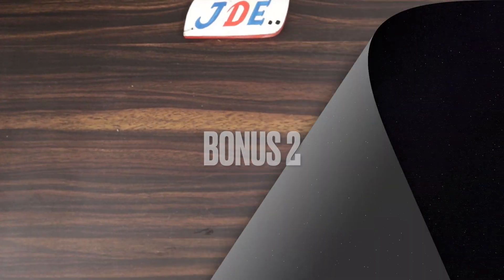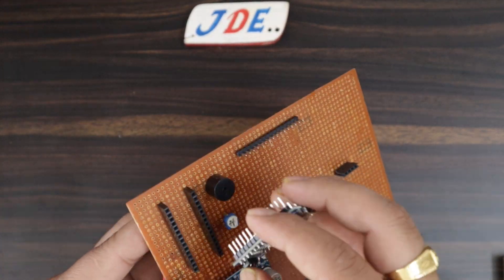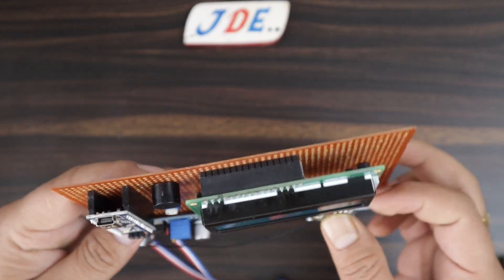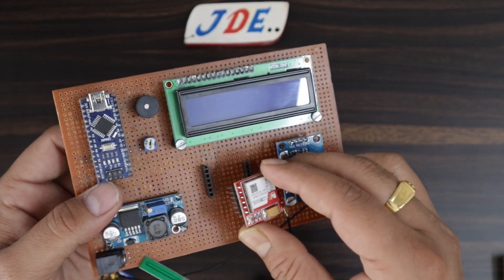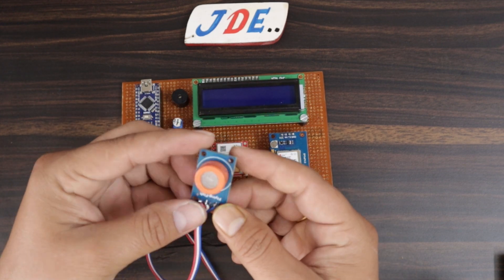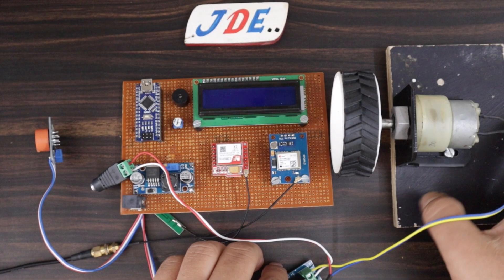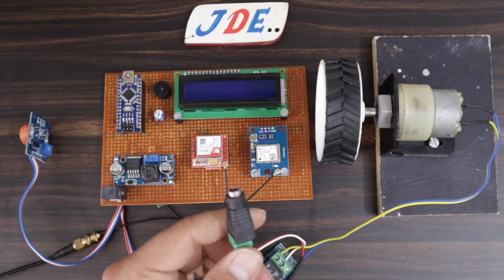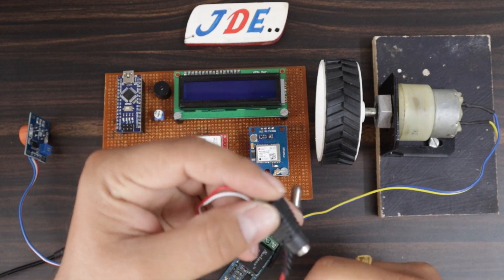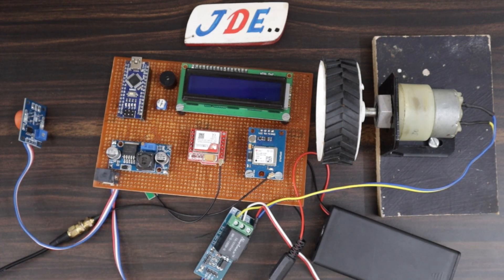The twelfth project (bonus number two) uses an Arduino Nano microcontroller board, a 16x2 LCD display, a GPS module, and a SIM800L GSM module. This is the alcohol detector with anti-lock system — if a truck, car, or bicycle driver drinks alcohol and the sensor detects it, the vehicle will automatically slow down. It also sends a GPS location message saying 'your driver has been drinking, please check out,' along with the proper latitude and longitude of where the vehicle is.